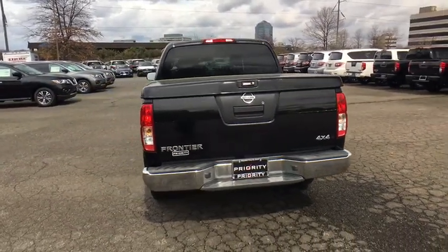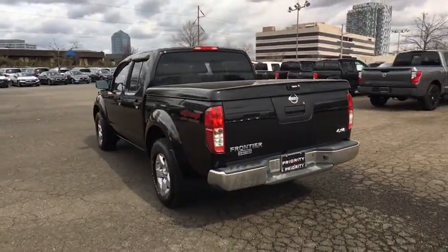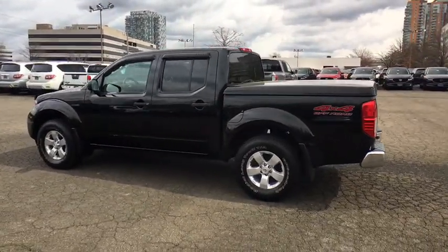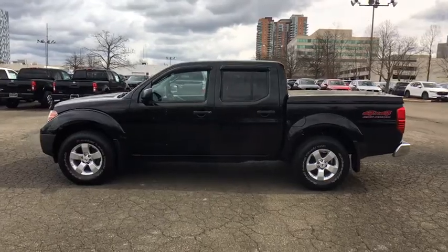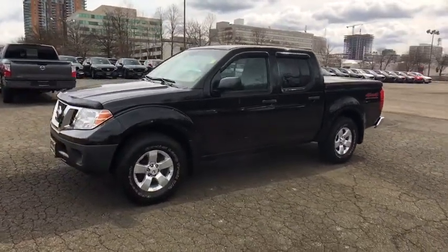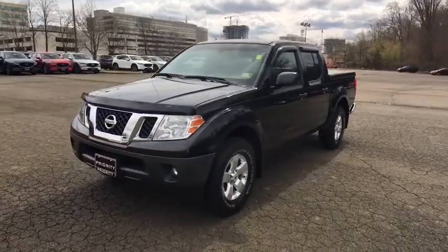Electronic stability control, tachometer, front bucket seats, tilt steering wheel, driver vanity mirror, passenger vanity mirror, four-piece floor mat set, low tire pressure warning, and front wheel independent suspension. Wouldn't you look great in this vehicle? Stop in today and see for yourself.